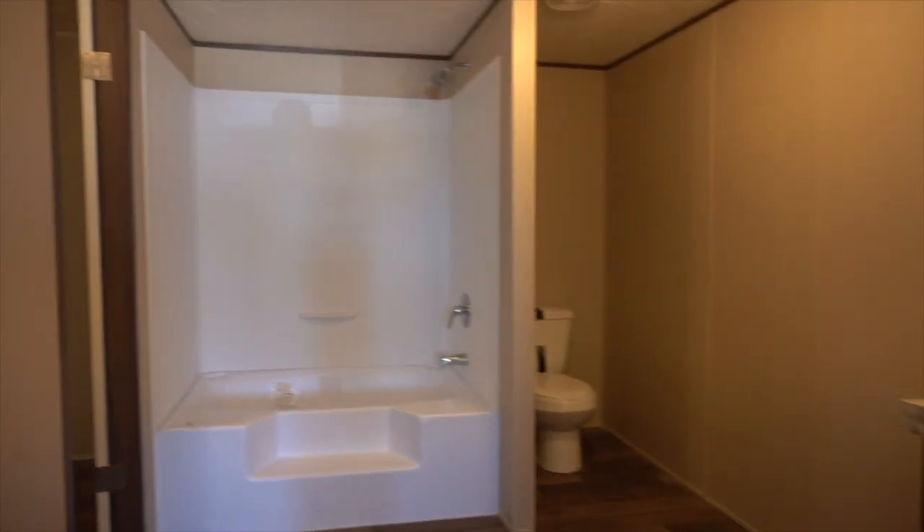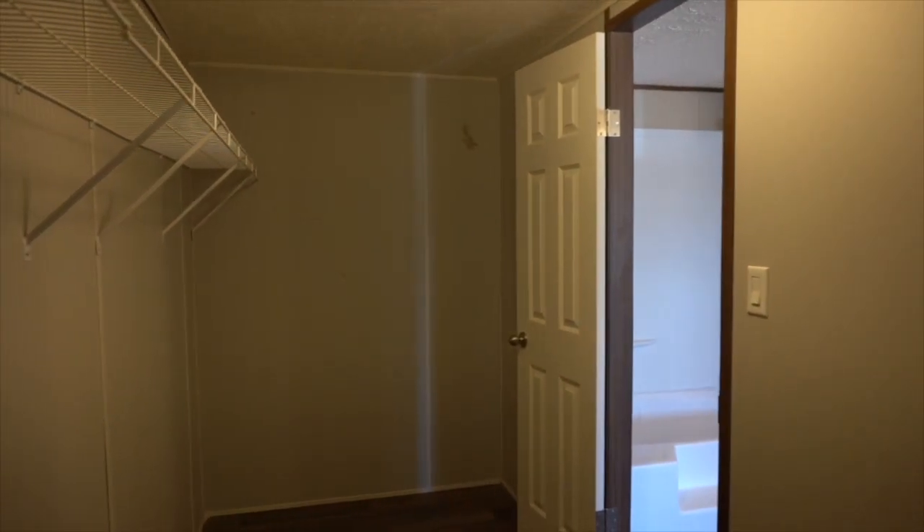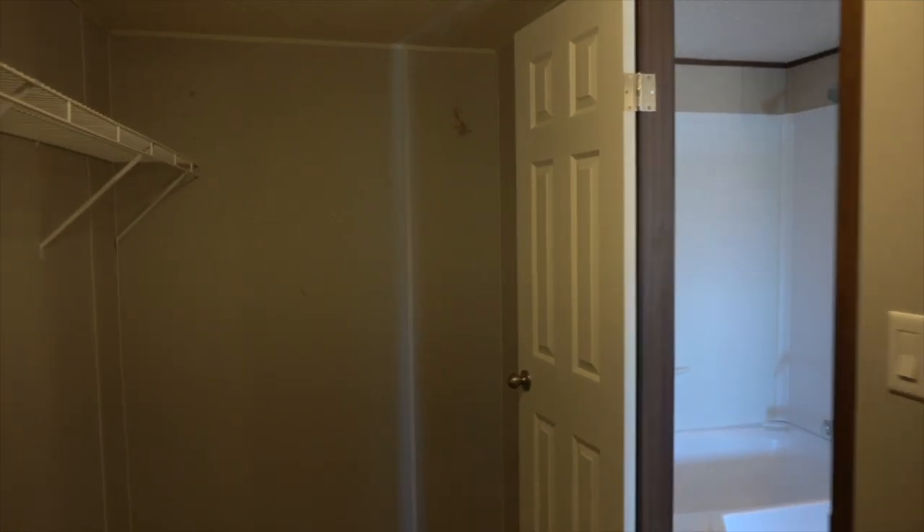Here is the bathroom with a shower-tub combo — it has a little step to get in there, so if you need that assistance you have it. And here is your ginormous walk-in closet with shelves above and space down below. You could store a massive wardrobe in here, plus your extra Christmas decor.